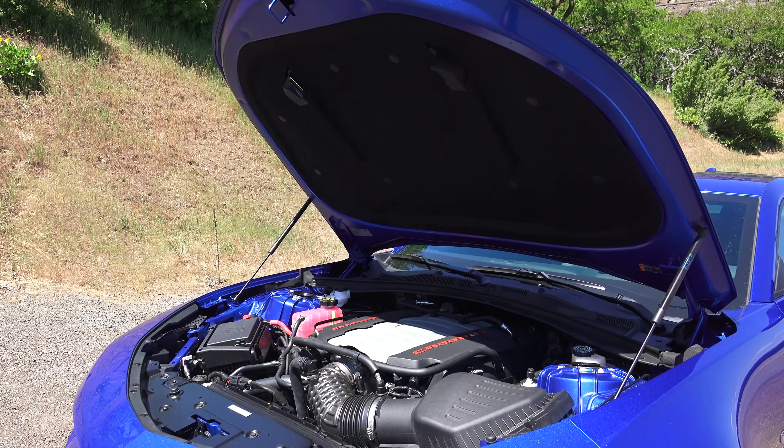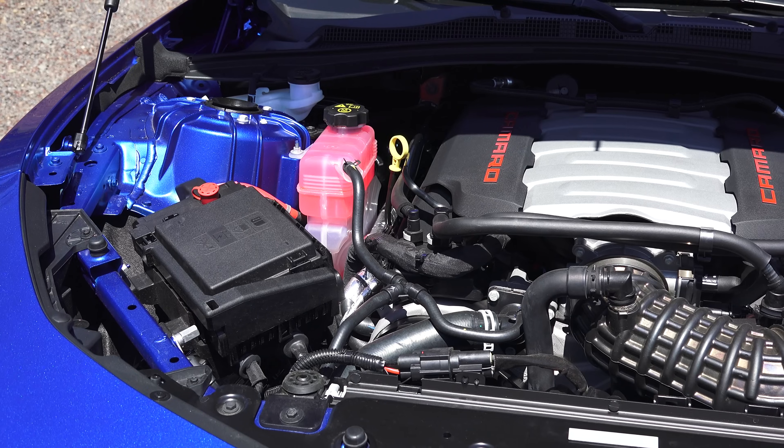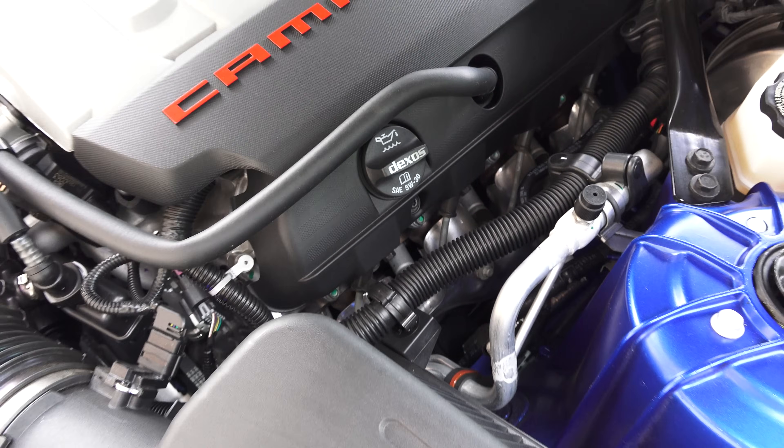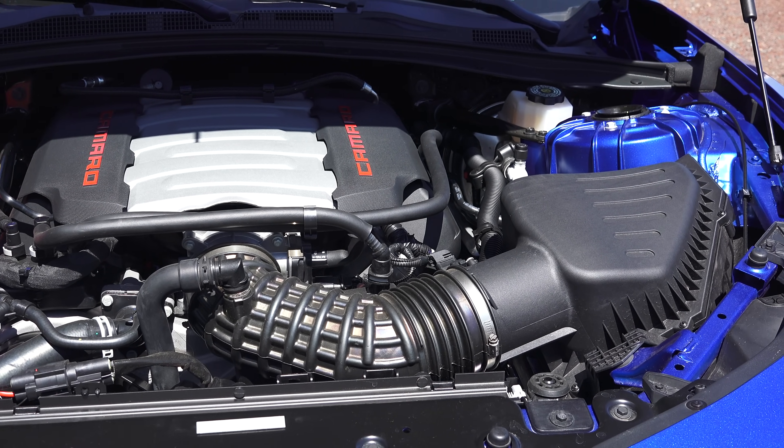Under the hood is the 6.2-liter V8 LT1 engine, first introduced in the new Corvette. Resting in the Camaro it does include some unique components such as the Tri-Y exhaust manifolds. It's rated at 455 horsepower and 455 pound-feet of torque.